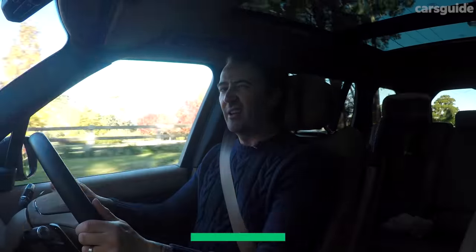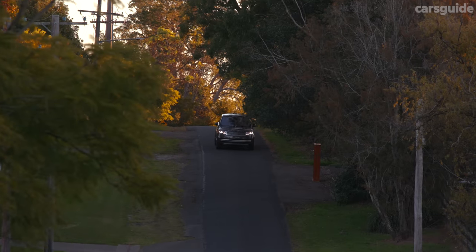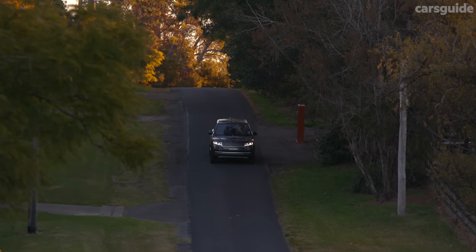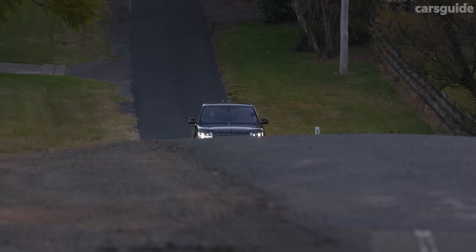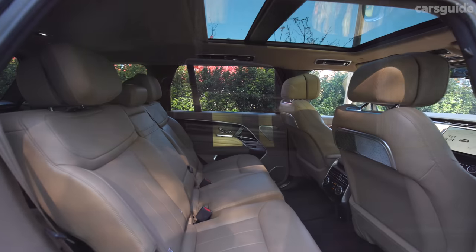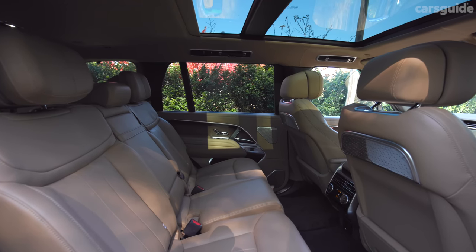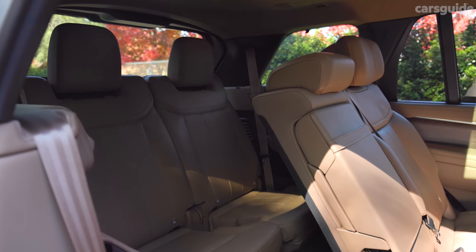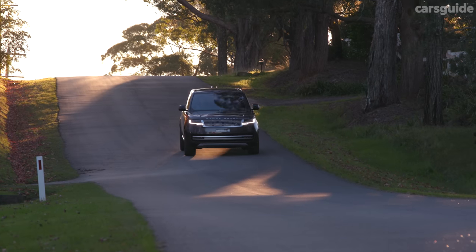The Range Rover was given the maximum five-star ANCAP rating when tested in 2022. Standard safety tech includes AEB, blind spot warning, lane-keeping assistance, and rear cross-traffic alert. For child seats there are ISOFIX mounts in the second row and top-tether anchor points in the second and third rows. Importantly, there are head-covering curtain airbags for both the second and third rows.